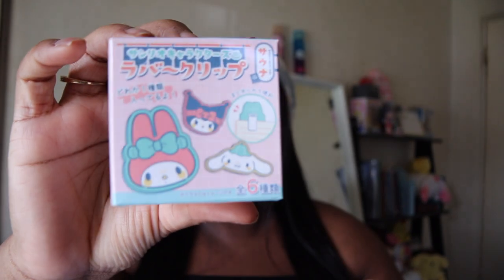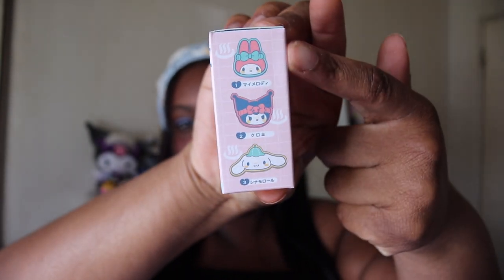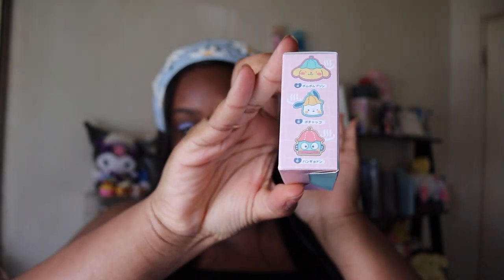Next up we have a Sanrio secret rubber clip. There are several options you can get — not everyone, but quite a few characters. I personally want one of these three, so let's see who we get.